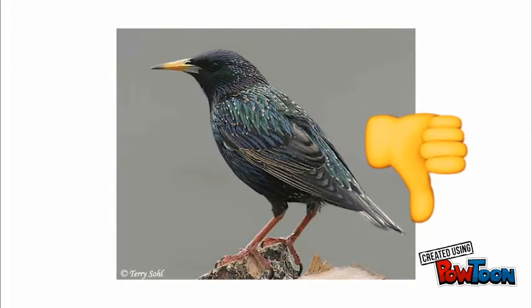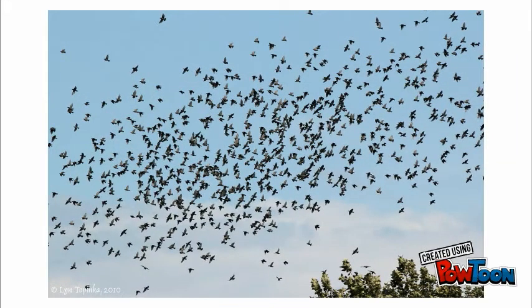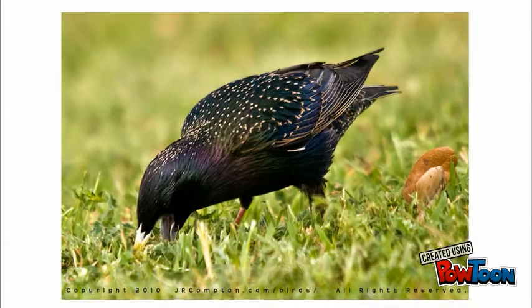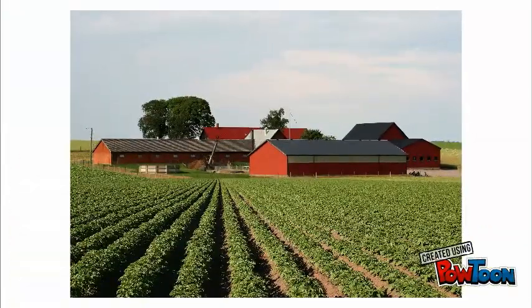Unfortunately, these beautiful birds are causing a problem. Starlings make a flock of more than 3,000 birds. With a flock this big, they feed on fruits and grains, which damages farms and crop industries.